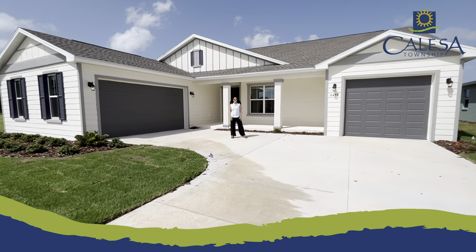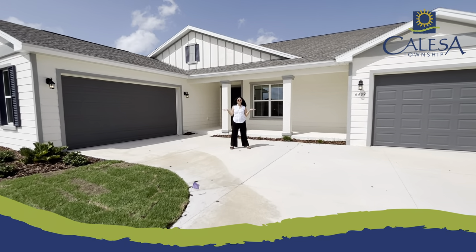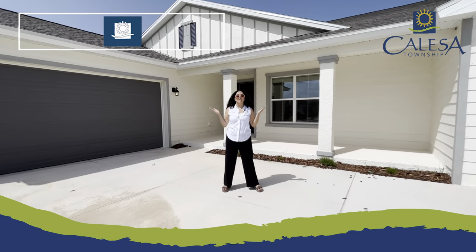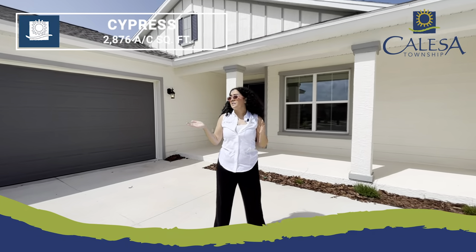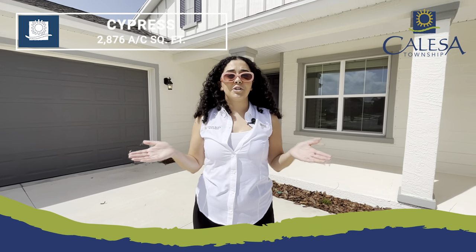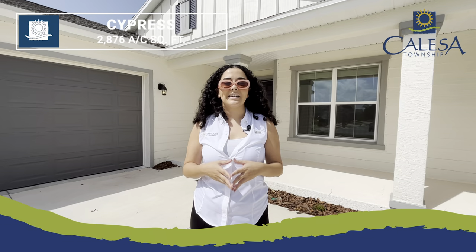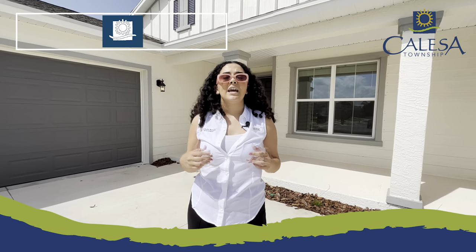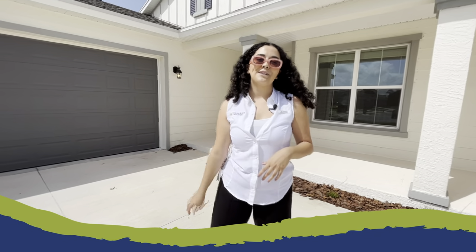Hi, it's Marie, and welcome back to another Most Wanted Monday here in beautiful, sunny Ocala, Florida. Today we're here in Calesa Township to showcase our Cypress floor plan. Now this particular home that we're showing today is already sold, but we did want to showcase the Cypress floor plan for you. The Cypress features four bedrooms, three baths, a three-car split garage, and 2,876 AC square feet. Follow me as we start our tour.